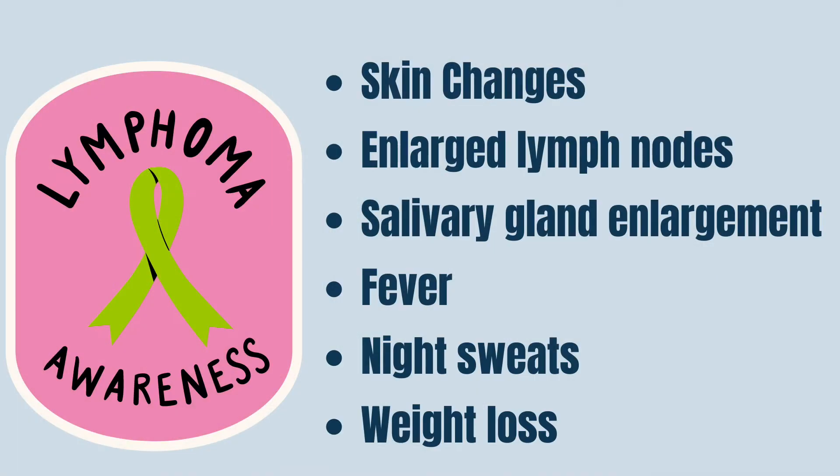Can Humira increase the risk of cancer? Lymphoma and other malignancies are rare, but they have been reported in patients taking TNF-alpha inhibitors. For example, lymphoma and non-melanoma skin cancers were reported. However, the risk of getting a malignancy on this medication is still under debate, but you should check with your doctor if you have any weight loss, any chills, night sweats, any symptoms like enlarged lymph nodes, and you should also have a skin exam done every year.